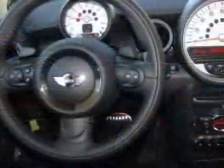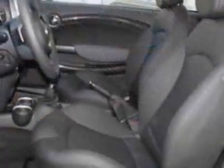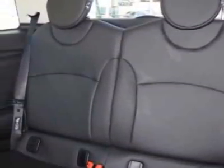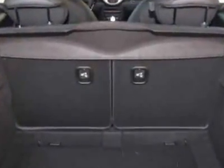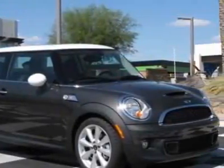This vehicle gets 27 miles per gallon in the city and 36 on the highway. This Cooper Hardtop boasts a 1.6 liter engine and has a 6-speed manual transmission. Call 800-410-1043 or email our friendly sales staff today to schedule a test drive.